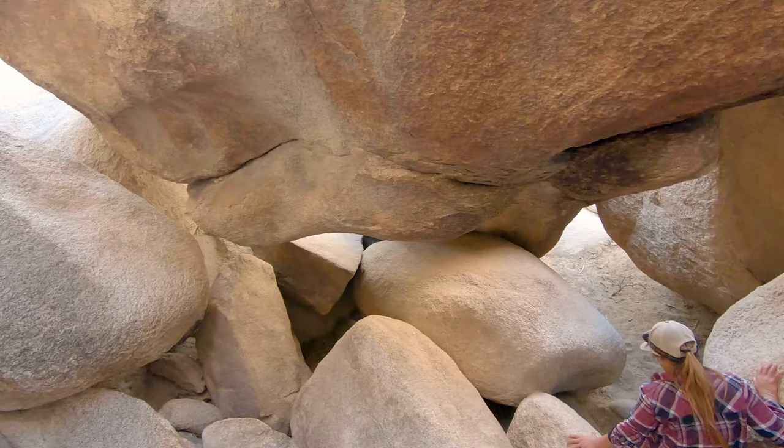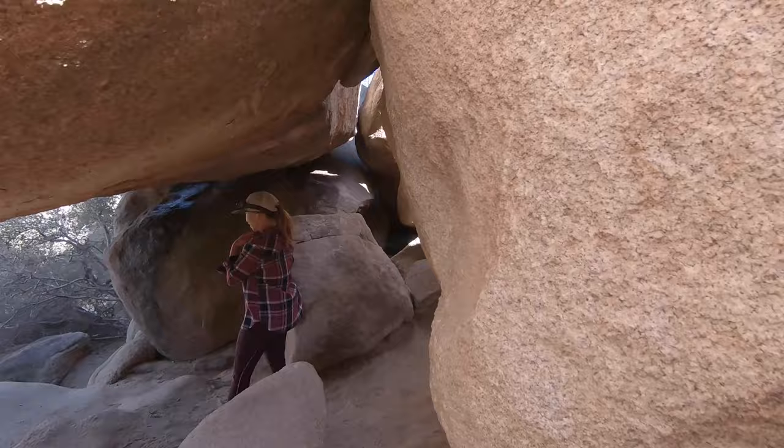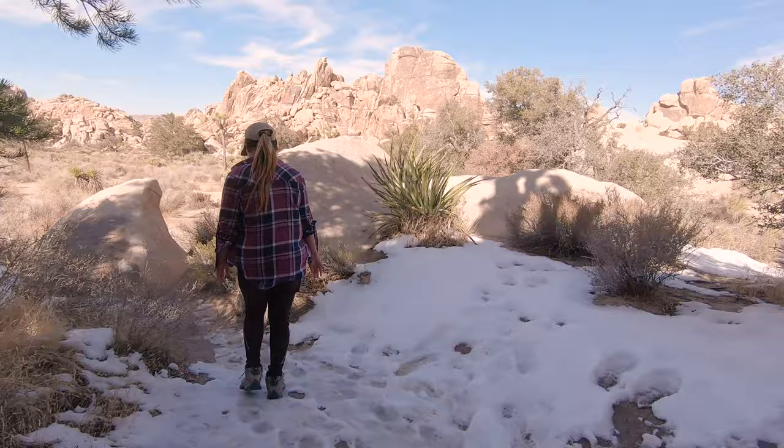After one last down climb the exit was in sight. When you exit through this little arch make a right — the trail will wind its way through another cave and drop you on the Hidden Valley Trail. And be careful if there's snow on the ground; it could be slippery.